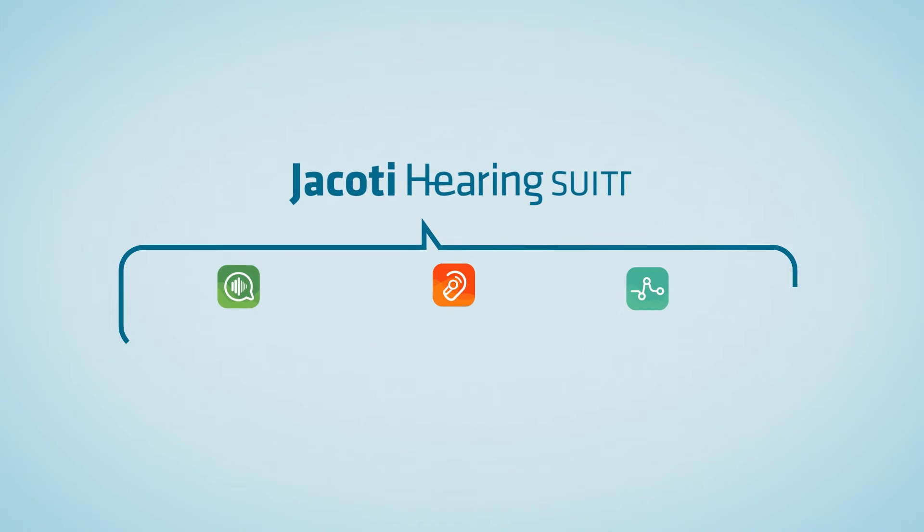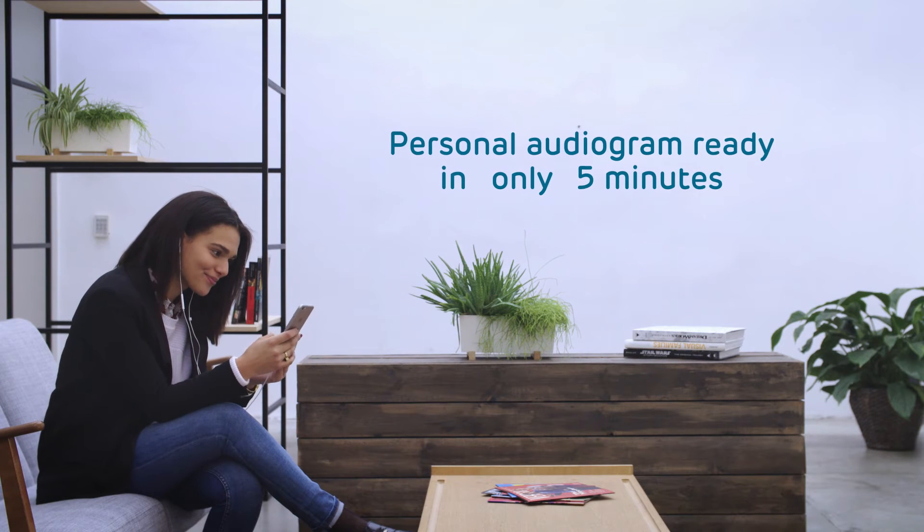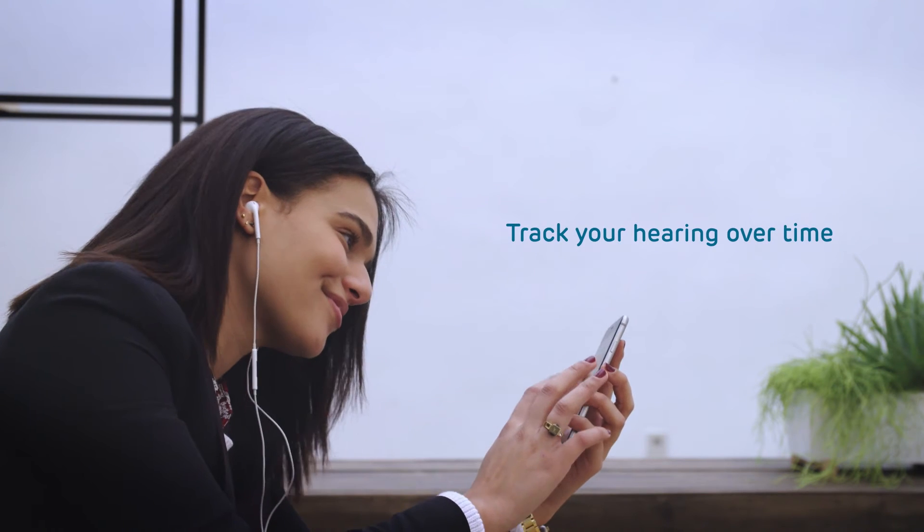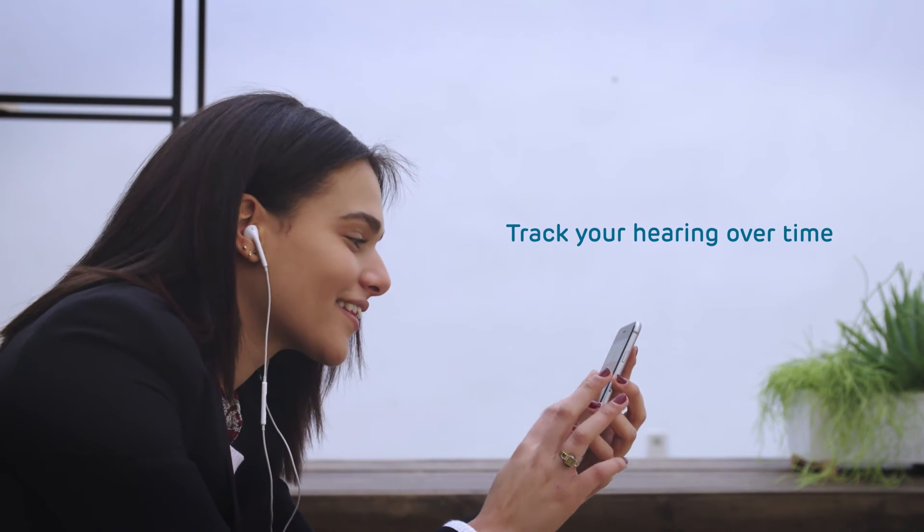Jacody Hearing Suite includes Jacody Hearing Center, Jacody Listen app, and Jacody Lola Classroom. The Jacody Hearing Center app features a revolutionary hearing test you take yourself, providing clinically reliable results within minutes without a soundproof booth.